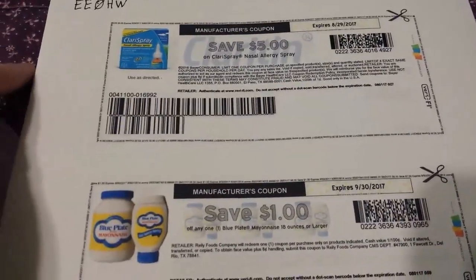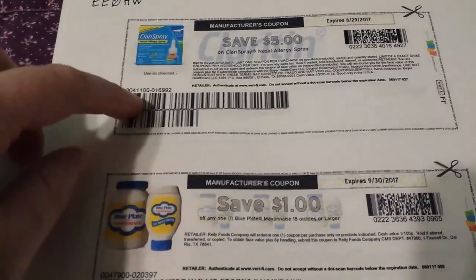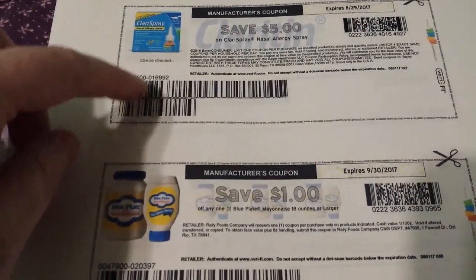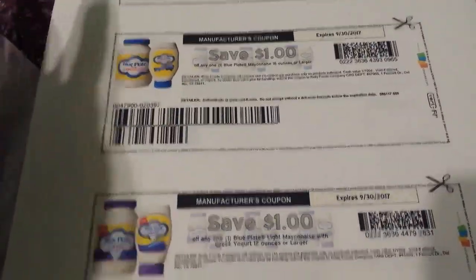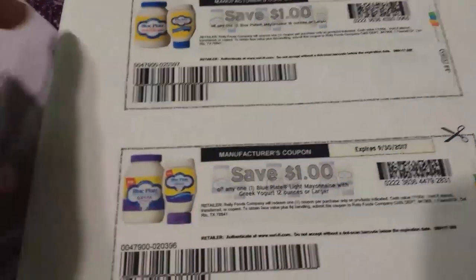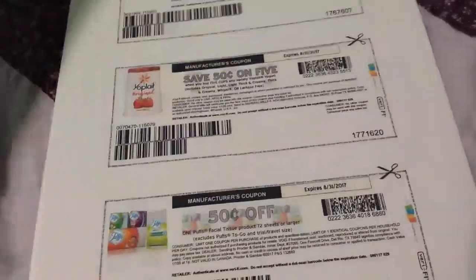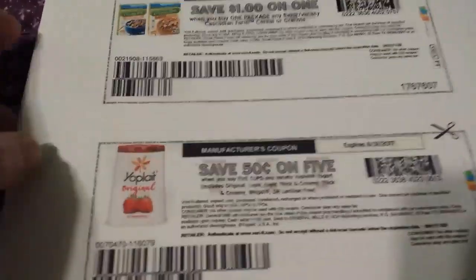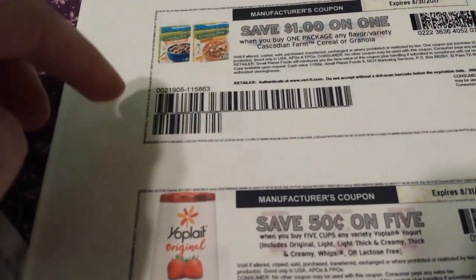There are new coupons on coupons.com. There's five dollars off some Claritin spray — the 60-count has been on clearance at Rite Aid and it counts toward allergy rewards. If Claritin and Flonase are putting out coupons there's probably a deal coming up. These Blue Plate mayos have Ibotta rebates at least at Walmart, and the Cascadia Farms — at Kroger that's part of the mega event for a dollar 99, and here's a dollar off coupon.